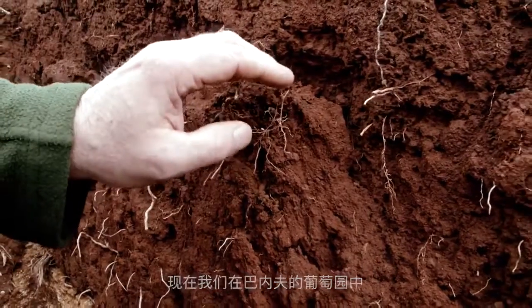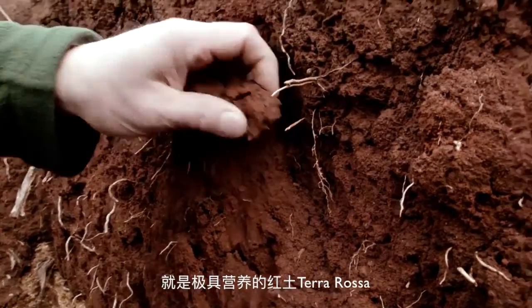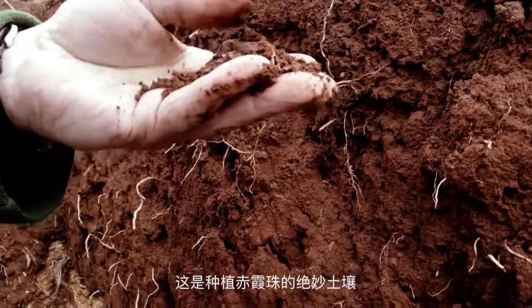Here we are in the middle of Balnais vineyard in our soil pit, and we can see here this terrific Terra rossa soil. This is fantastic soil for Cabernet Sauvignon.